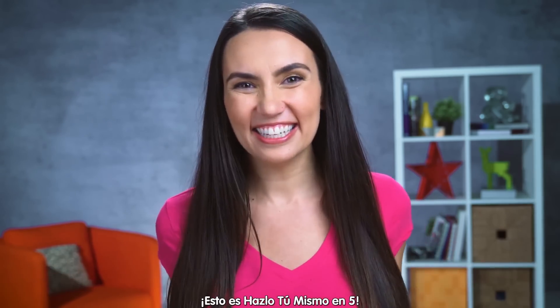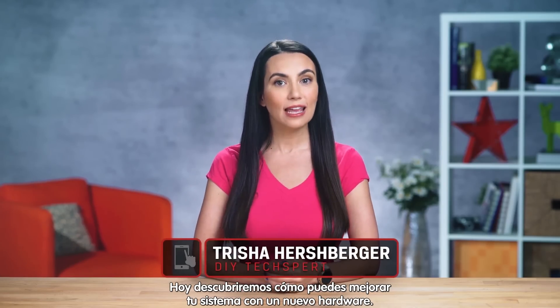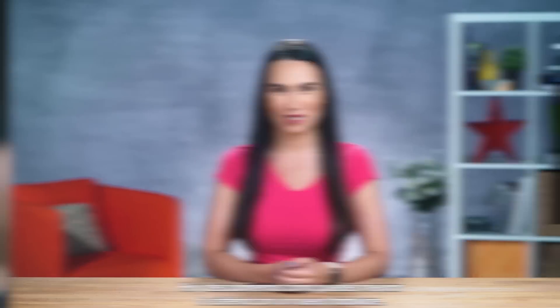OK, great! This is DIY in 5. Hello everyone! I'm your host, Trisha Hershberger, and today we're talking about how to get the latest add-in hardware specs on your system.